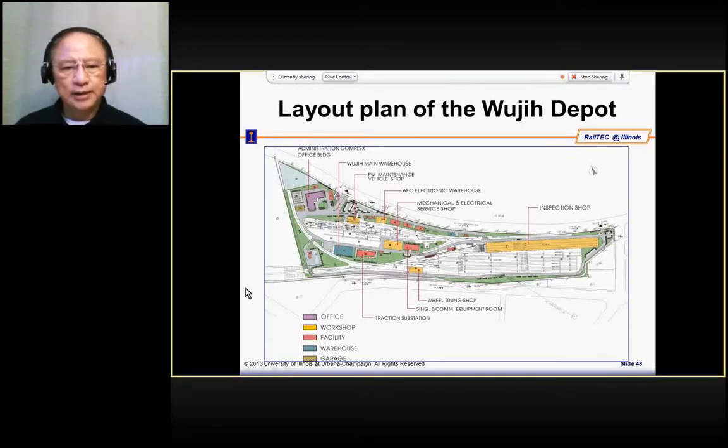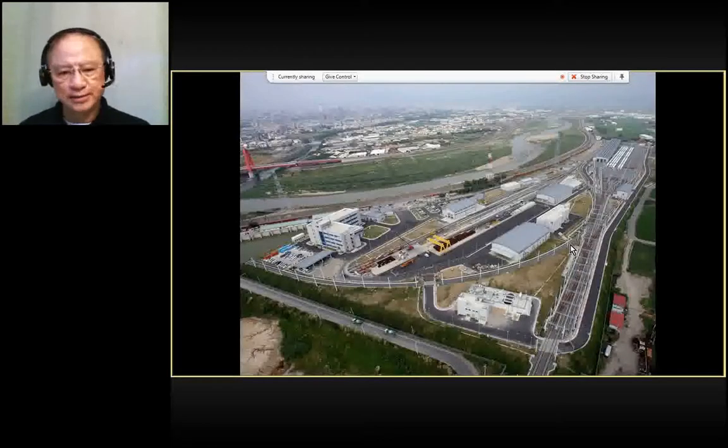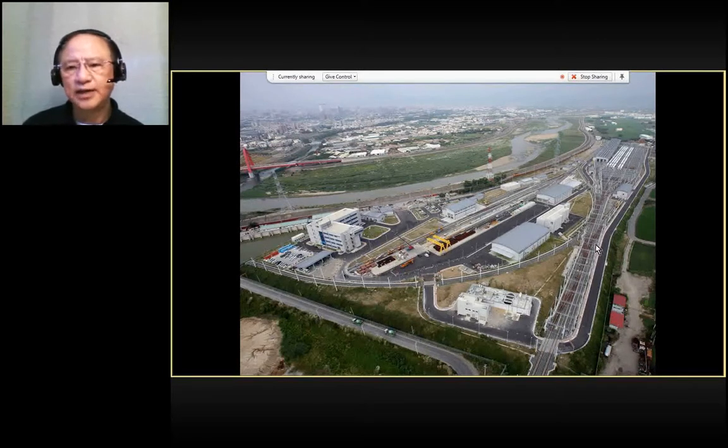These are some of the shops which maintain the equipment. This is the line which connects to the main line. At night, the train will come in and either stable here or go to the inspection shop. This is how it looks: the train comes in from this line, and those that need maintenance go to the maintenance yard, while those that need stabling are stabled here.